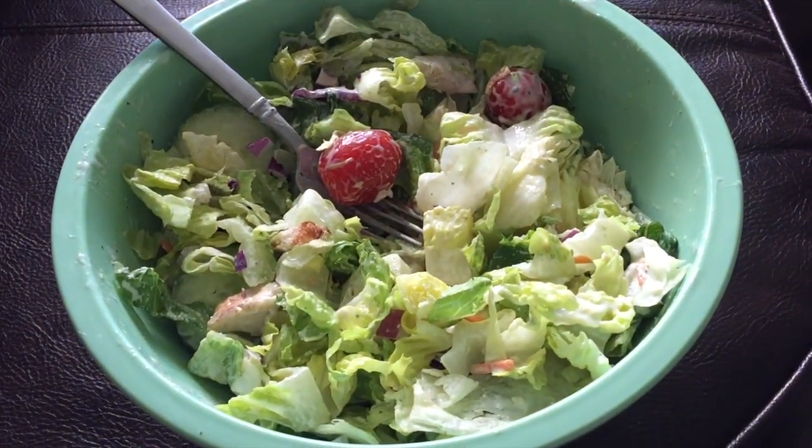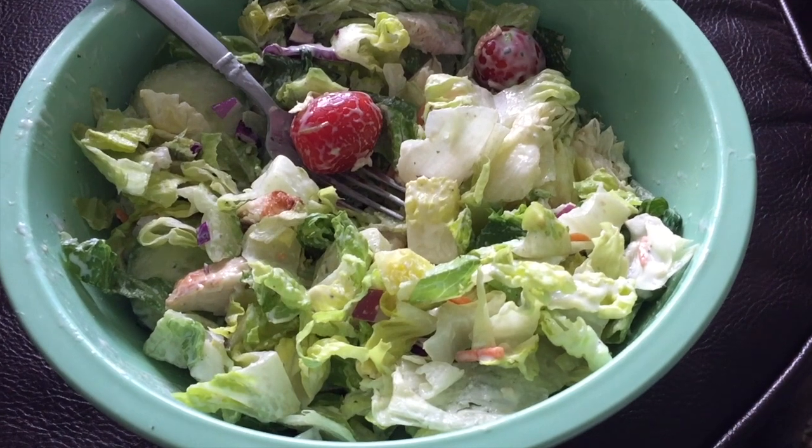I am home for lunch. I'm going to turn you guys around and show you what I'm having. All right guys, so here is lunch. I have a big salad. This is only five points.